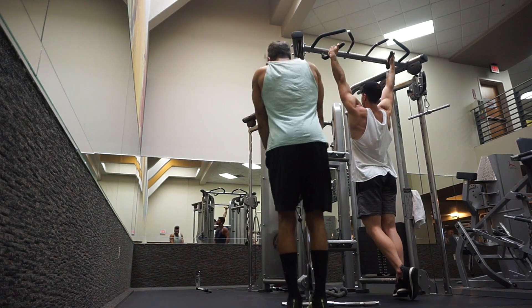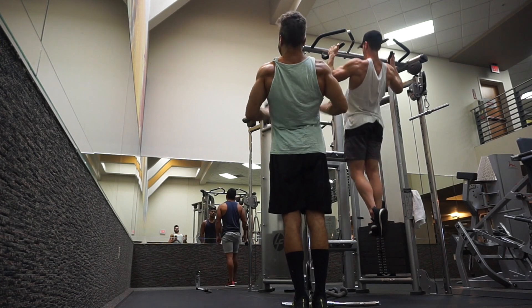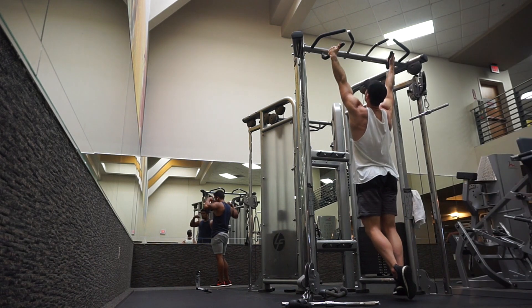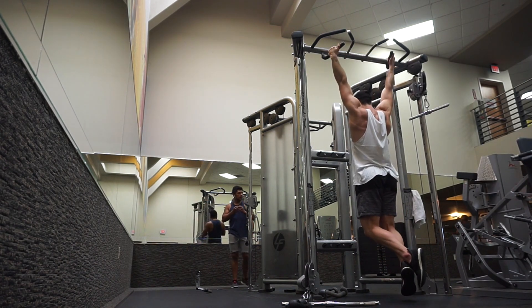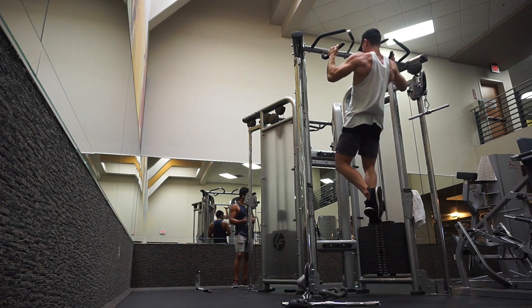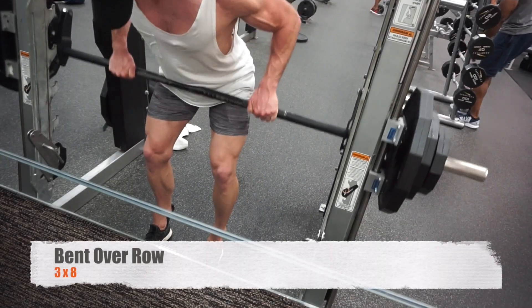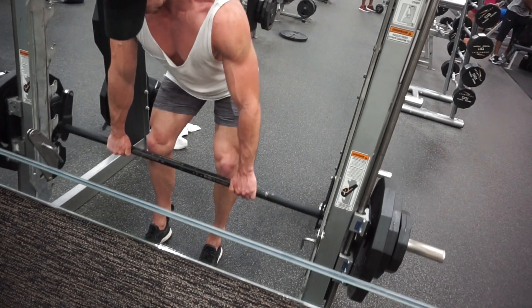Check out this dude just going ham on these rope curls — walking around the gym like he owned the joint, singing and everything. LA Fitness was like a zoo the last two days. Anyway, second set I've been getting around 14 to 15 reps, then on the third set only between 10 and 12, but today was a little less — and that's okay.